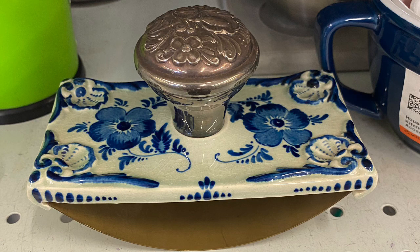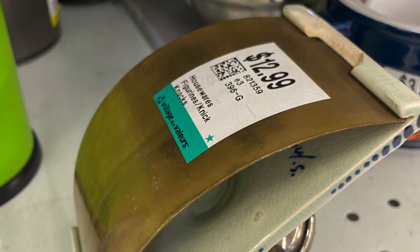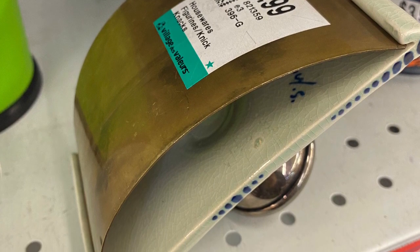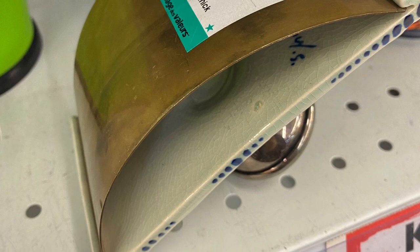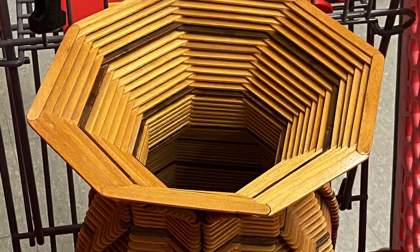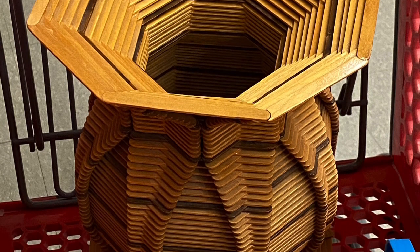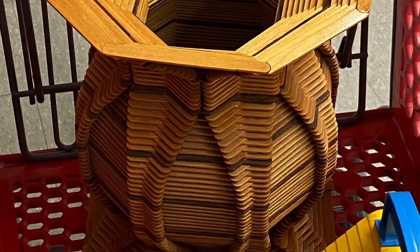Here's a letter blotter — you know, back in the day when you wrote letters with real ink and a quill pen. I would have picked it up at $12.99, it's probably about 100 years old, but there's damage at the back of the porcelain so that's why I left it behind at the Value Village.